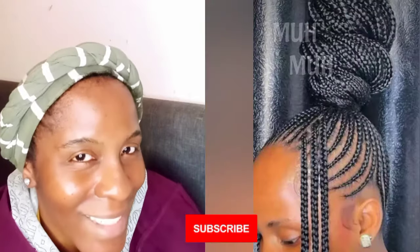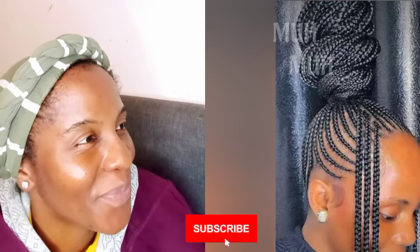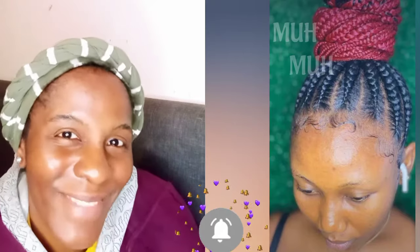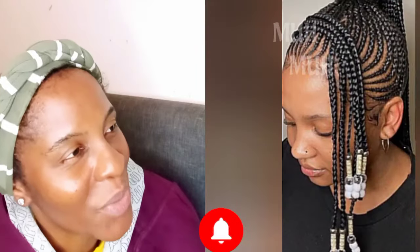Thank you so much for taking the time to watch. Beautiful — I love them all! Wow, did you see that? What beautiful carrot braid hairstyles we have here!